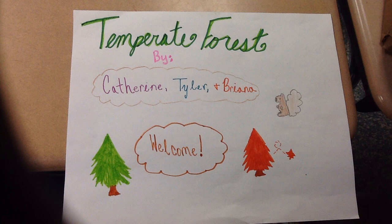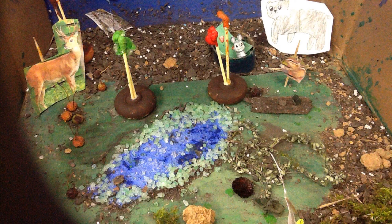Welcome to the temperate deciduous forest. Some of our producers include the berries, mosses, and trees. The leaves in our biome change colour and fall often in the fall. Some consumers include deer, eagles, and bears.